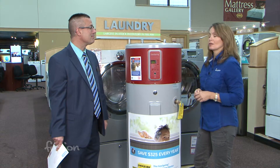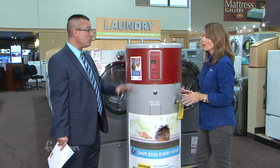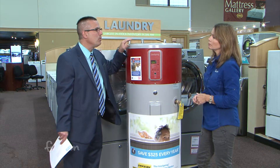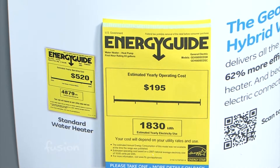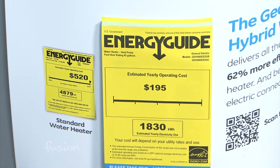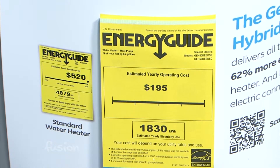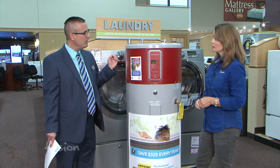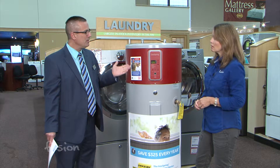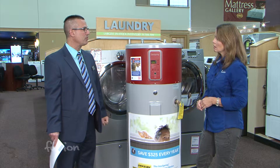New technology usually means a new price tag, so it is a little bit more. But our state is wonderful in promoting efficient high-tech technology. They gave a 25 percent tax credit, which means at least $250 off what you owe on your taxes. The form is very easy to fill out — we can help you here at Standard. No matter what your tax situation, you save that much off your tax bill.